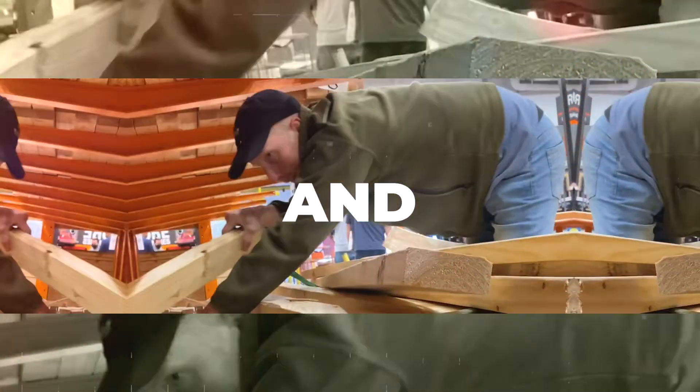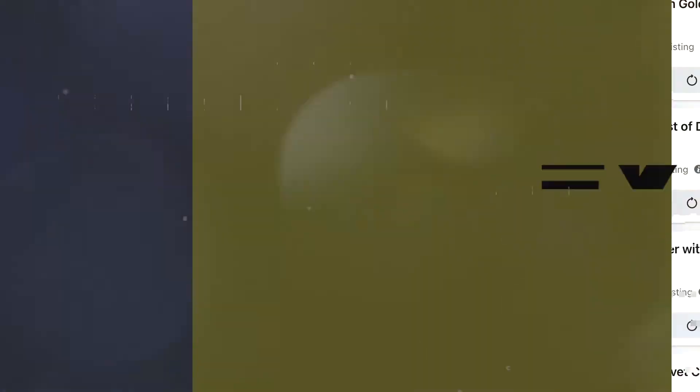From beginning to end, I'm going to show you the three steps I took to making up to $550 profit from a single furniture flip. Hey guys, I'm Logan. I'm the furniture flipping entrepreneur.